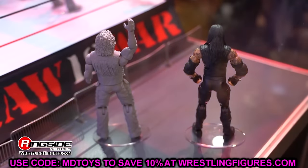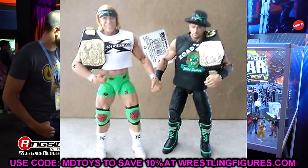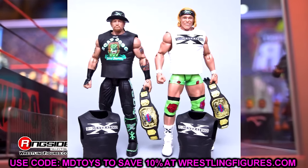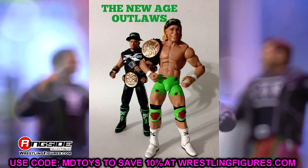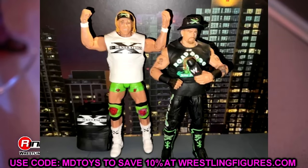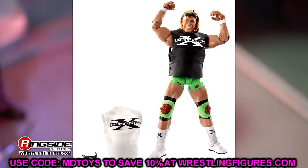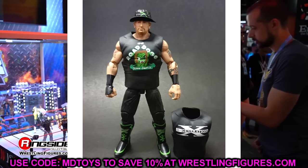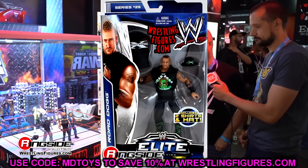Next up we have a random one — the Elite 26 Road Dogg and Elite 27 Billy Gunn. I never saw these in person. I want to say these figures shelf-warmed — I know X-Pac shelf-warmed in Elite 33, and I think the Elite 26 Road Dogg and 27 Billy Gunn may have also shelf-warmed. But I never crossed paths with them.